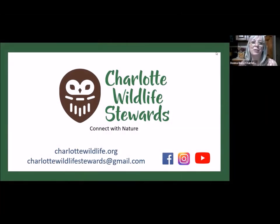Welcome to Charlotte Wildlife Stewards' November program. We are the Charlotte chapter of the North Carolina Wildlife Federation, one of 19 chapters in the state. Our website is charlottewildlife.org where you can find information about us. You can also find us on Facebook, Instagram, and our YouTube channel, which has our recorded programs and other great videos.